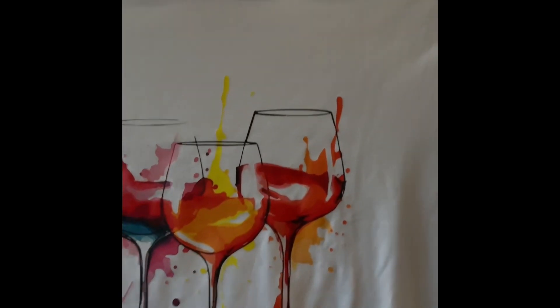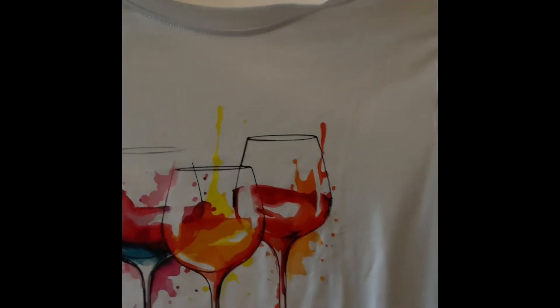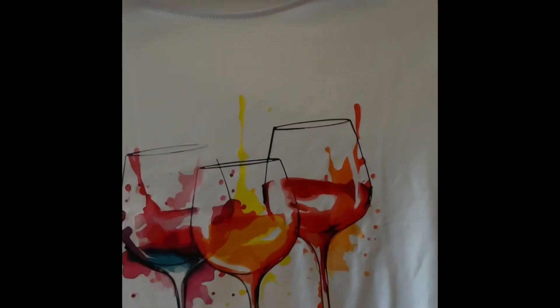I had to get this in black and white as well — y'all know how it is, when you like something you've got to get more than one color.